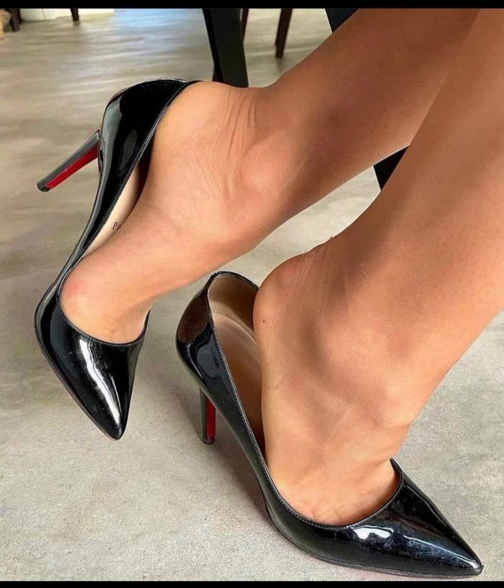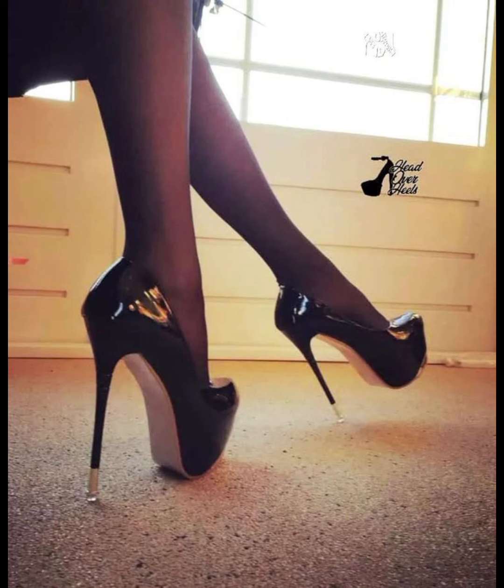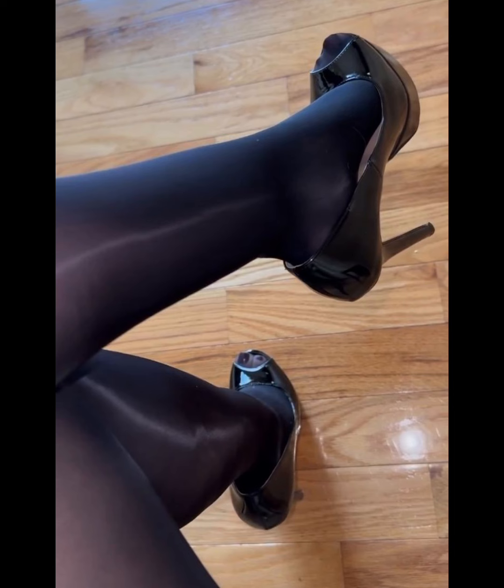Hey guys, welcome back to my YouTube channel Trendy Fashion! How are you guys? I hope all of you are doing well and enjoying good health. Today my video topic is about more stylish and very gorgeous stiletto high heels.